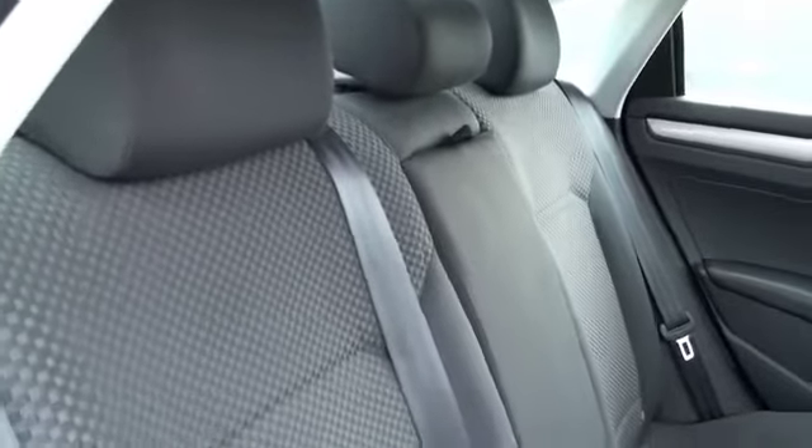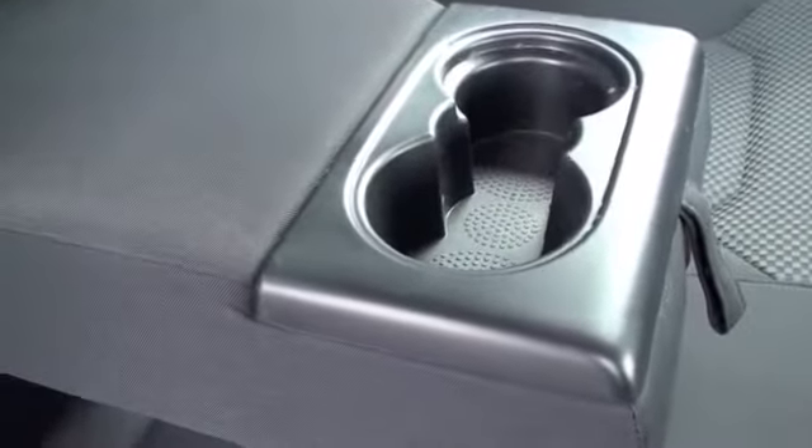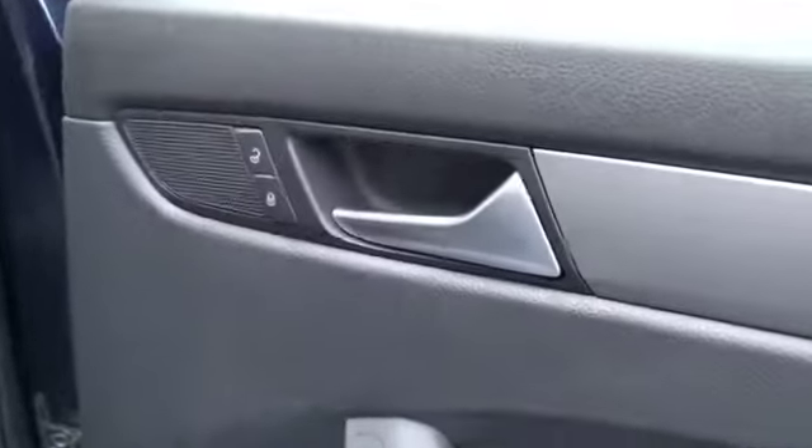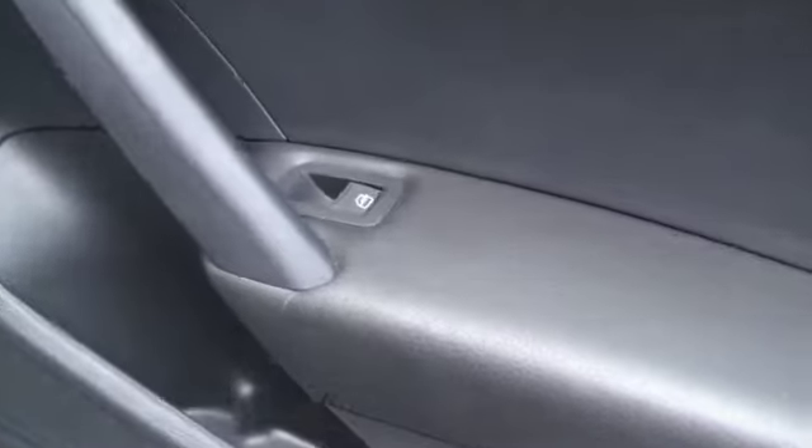In the back you're going to have a charcoal cloth upholstery that's both plush and durable, and in the center when you pull this down you're going to have an armrest that also doubles as two cup holders. You have a capacity of three passengers for the back and each door is going to have its own power lock and power window options.